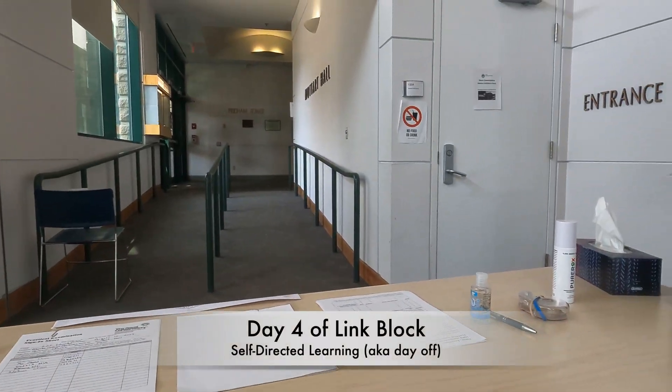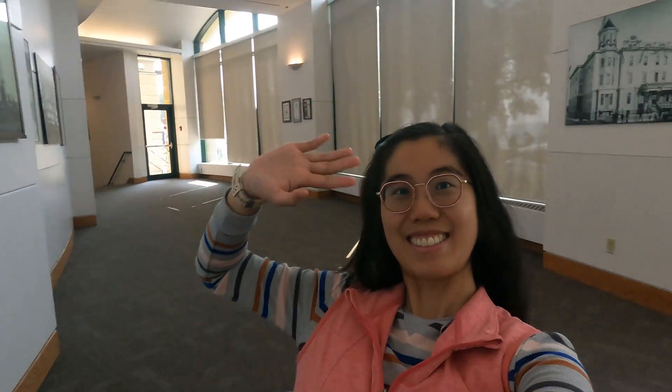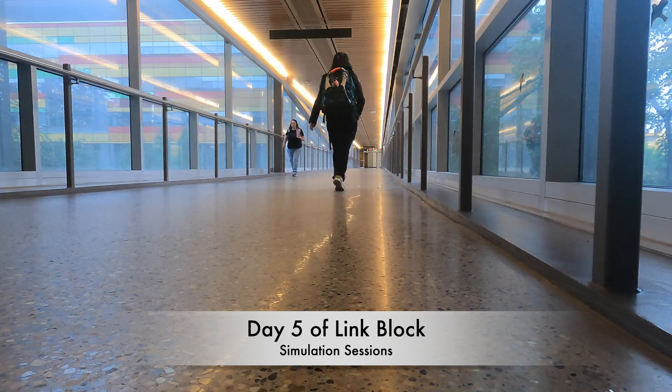The next day I had off, so I went to volunteer at the Royal Conservatory of Music examination session, sitting at the reception desk, welcoming students, and checking them in. The last day of our first week of link block was focused on simulation sessions at Ekka.